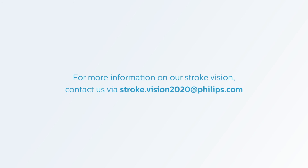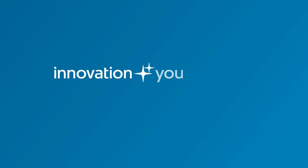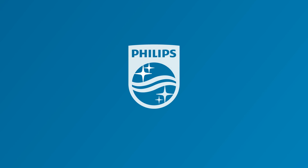For more information, please contact stroke.vision2020 at philips.com. Innovation and you. Philips.